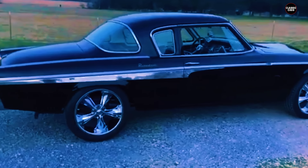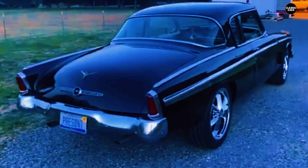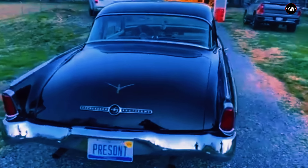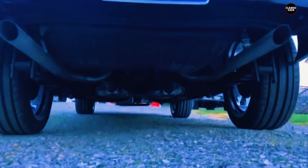In the mid-1950s, the American automotive market was undergoing significant changes. Consumers were increasingly drawn to cars that offered not just reliability, but also modern styling, powerful engines, and luxurious features. This was a time when automotive design was becoming bolder and more forward-thinking. Unfortunately, the 1955 Studebaker President seemed to miss this memo, delivering a vehicle that felt more like a holdover from an earlier era than a contender in the rapidly changing market.